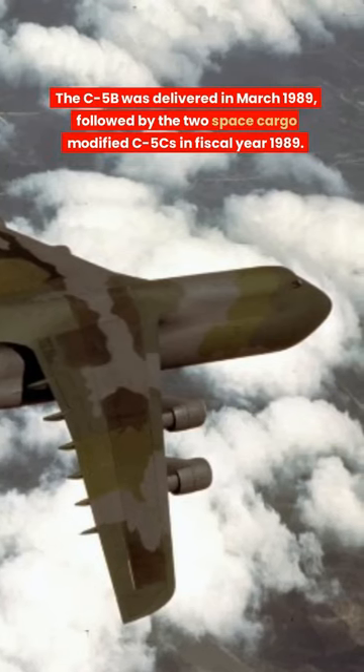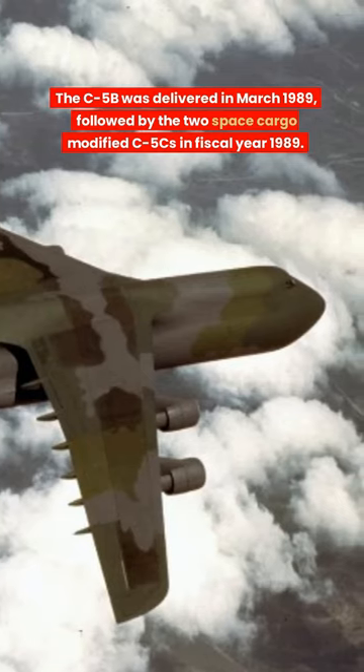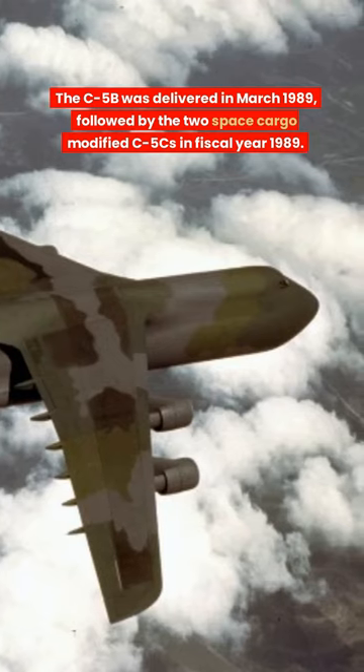The C-5B was delivered in March 1989, followed by two space cargo modified C-5Cs in fiscal year 1989.